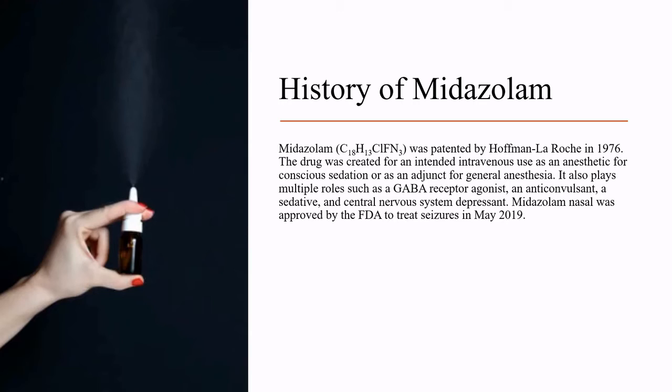Midazolam was patented by Hoffman LaRoche in 1976. The drug was created for an intended intravenous use as an anesthetic for conscious sedation or as an adjunct for general anesthesia. It also plays multiple roles such as a GABA receptor agonist, an anticonvulsant, a sedative, and central nervous system depressant. Midazolam nasal was approved by the FDA to treat seizures in May of 2019.